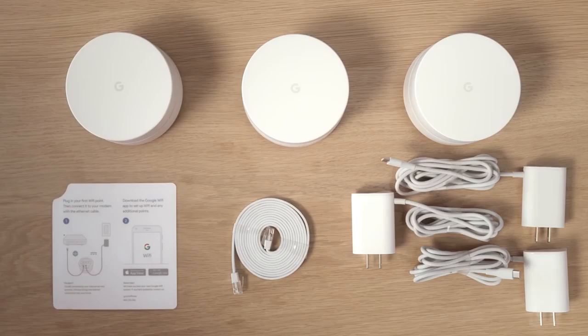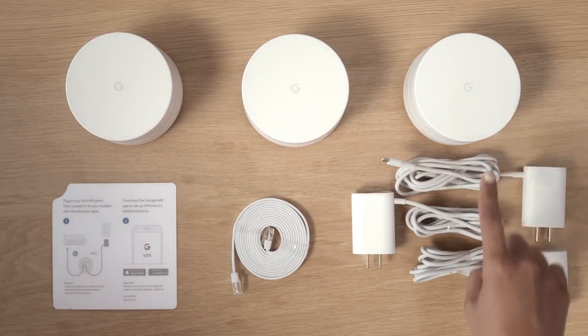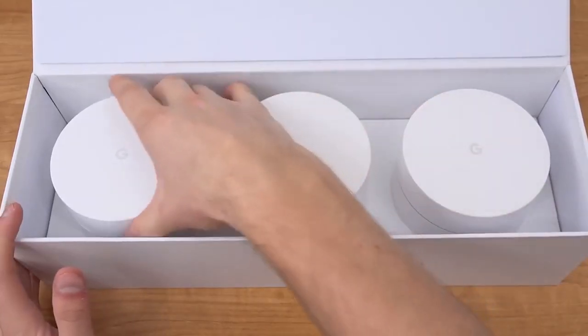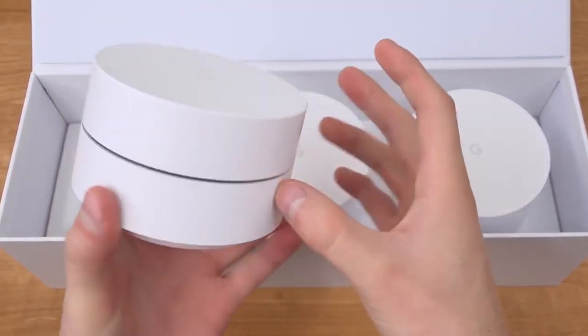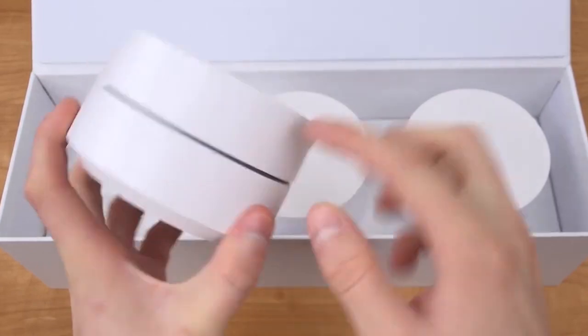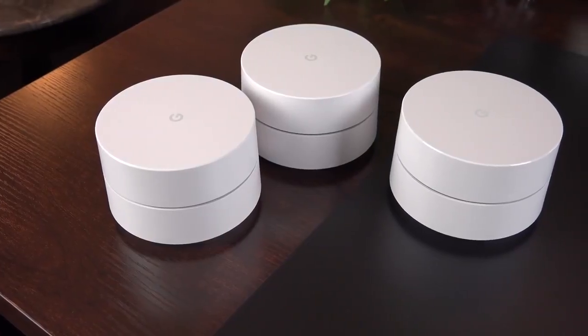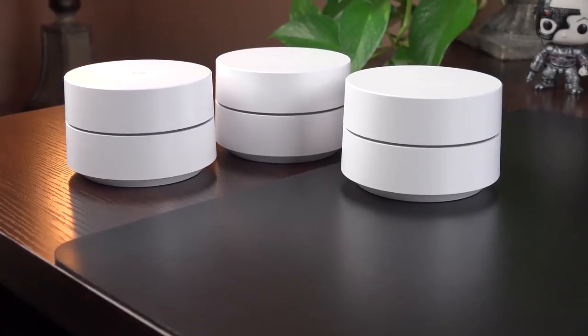You can also buy a single point. The points look like stacked white hockey pucks, which is to say they are much better looking than most traditional router systems. Each point houses a quad-core ARM CPU, 512MB of RAM, and 4GB of eMMC flash memory, plus AC1200 2x2, 802.11ac, and 802.11s mesh circuitry and a Bluetooth radio.